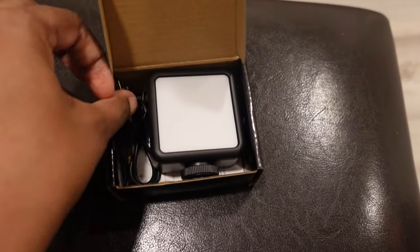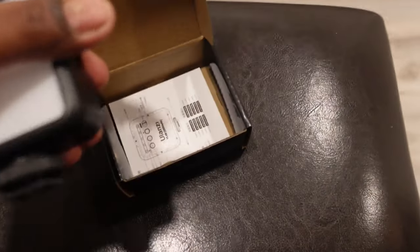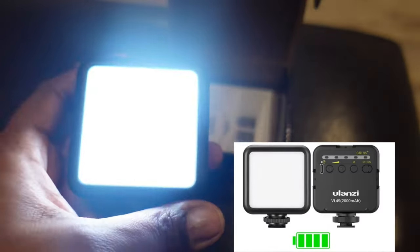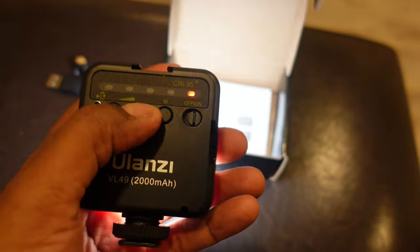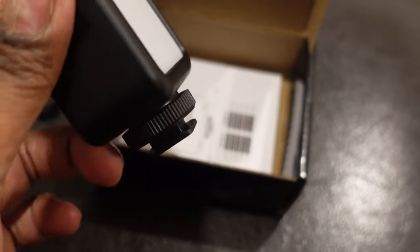The next thing is this Ulanzi light. I actually have not used this light yet, but I'm pretty excited about it. It has about five different light settings and it gets pretty bright. I'm interested in using this for nighttime videos — like if I'm out vlogging at night, or even just doing a vlog in my room and I don't want the big light on. I probably should have tested this out, but that's on my bucket list. It's been sitting in the box and still has a charge, which really says a lot.